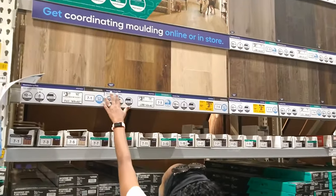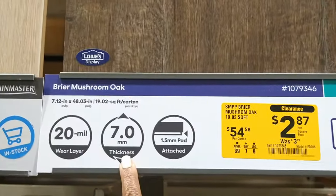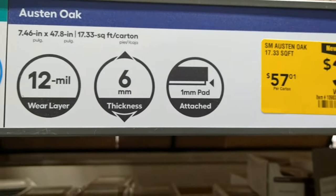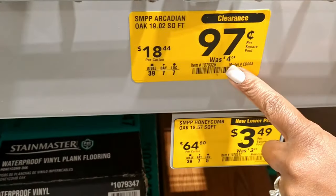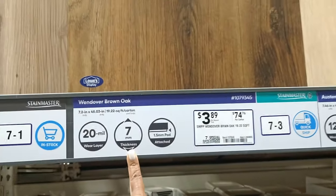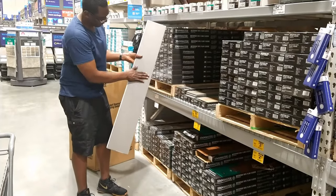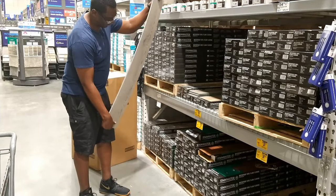It was kind of difficult to find a price point for Stain Master at our Lowe's with all the clearance prices. Some of the thicker styles were less expensive than others. If we had a range, it would be 97 cents per square foot to around $4 per square foot. These planks are durable enough for pretty much any area of your home. However, in our opinion, cutting and installing these heavier planks may be a little more difficult for a beginner DIYer. These are some high-quality planks, so let's see if we can find some that are a little more DIY-friendly.